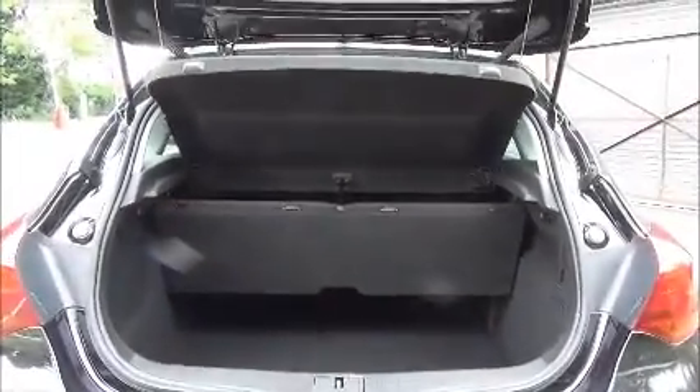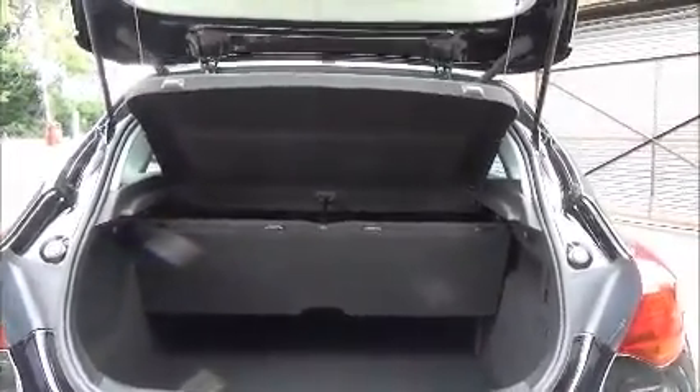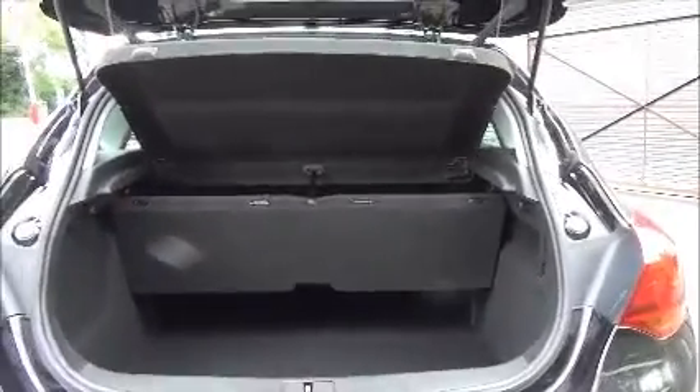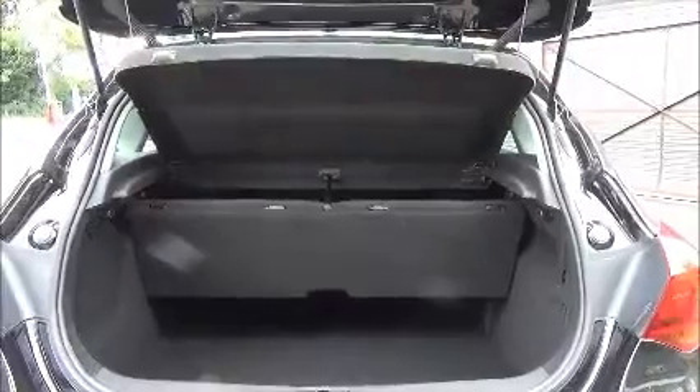As you can see, there is a large boot area with a convenience light, 60-40 rear seat folding, and it also comes with Voxel's flexible boot storage.